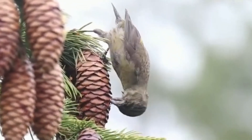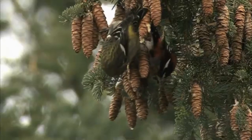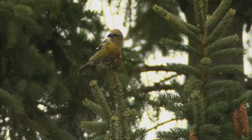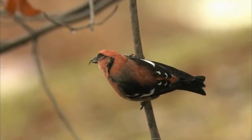Crossbills continue to amaze researchers today. Recently, ornithologists discovered that different crossbill populations have developed various beak types adapted to specific coniferous tree species. This discovery may shed light on speciation mechanisms and show evolution in action.